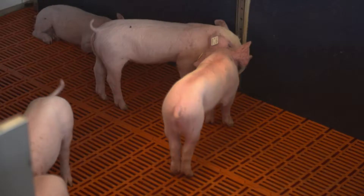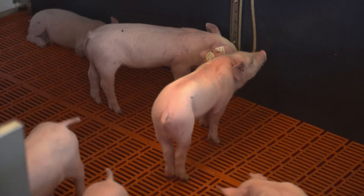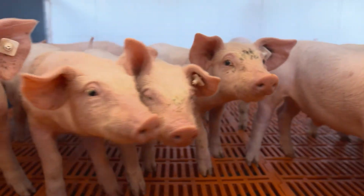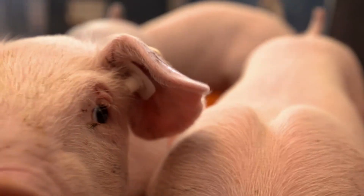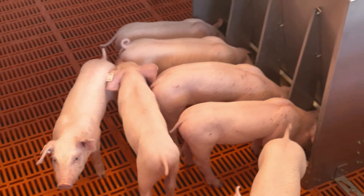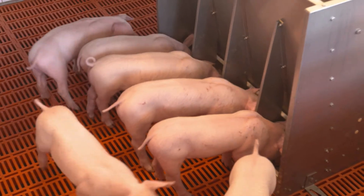The little piglets arrive here after 3-4 weeks, which they have spent with their mother in the farrowing unit. They are now a little bigger and stay here 6-7 weeks to build a strong immune system and stay healthy. When the piglets arrive here, they weigh about 7-8 kg. The piglets should gain weight well, so they get an optimal feeding system.